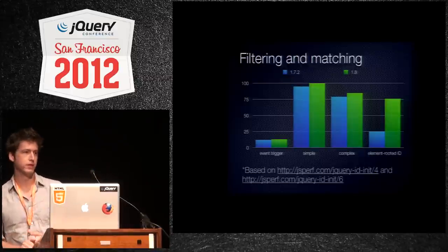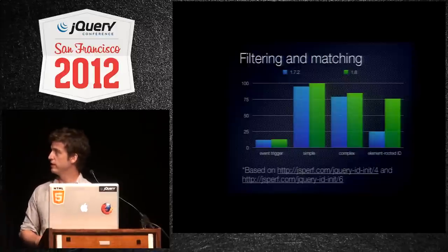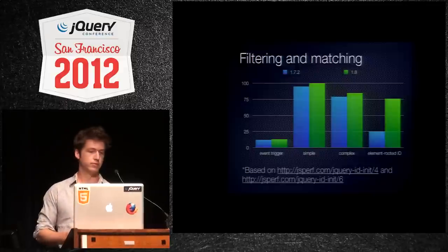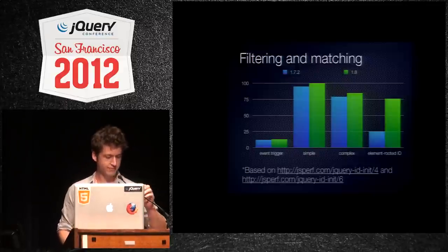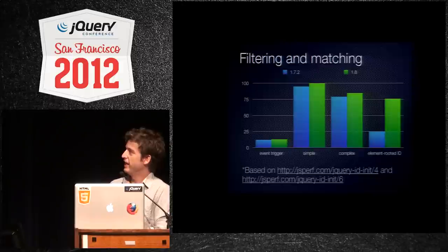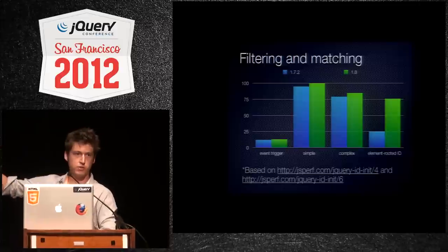Many things stayed the same, but we did get a performance increase in filtering and matching. What I've got here is a comparison of 1.7.2 versus 1.8. 1.8 is the green.